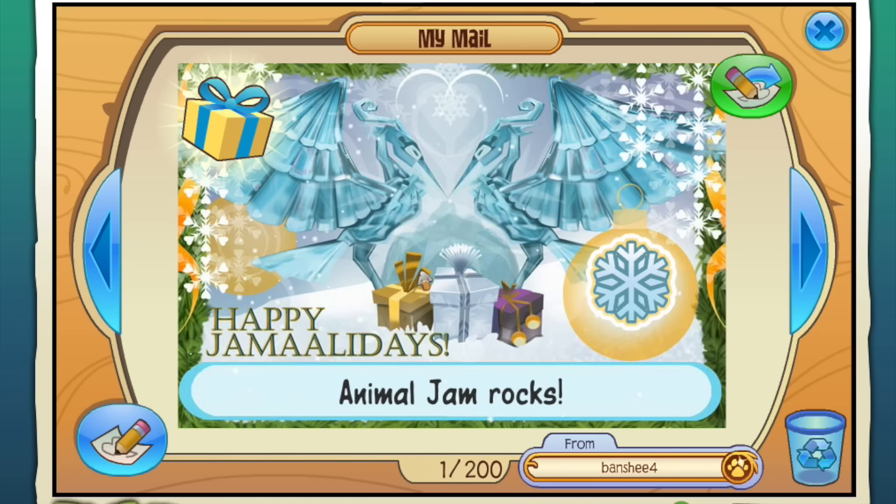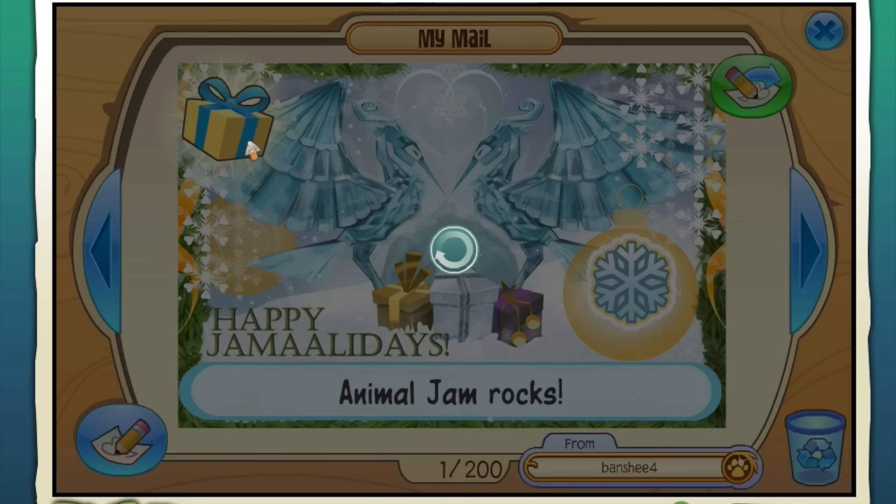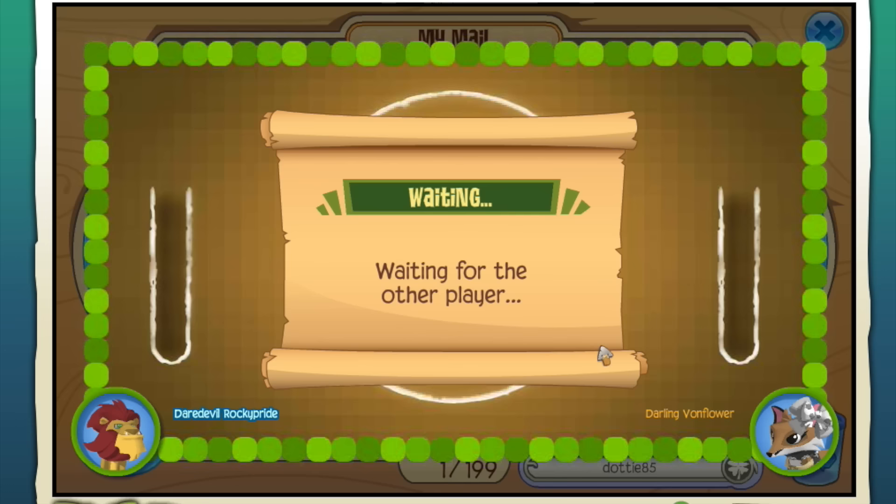I don't know and they sent me a present - a unicorn horn! This is from Banshee Four - thank you very much. Animal Jam rocks from Dotty - what is this? Oh yes, okay - I guess we're playing a game, I didn't even know I was playing a game. All right, do I go first?